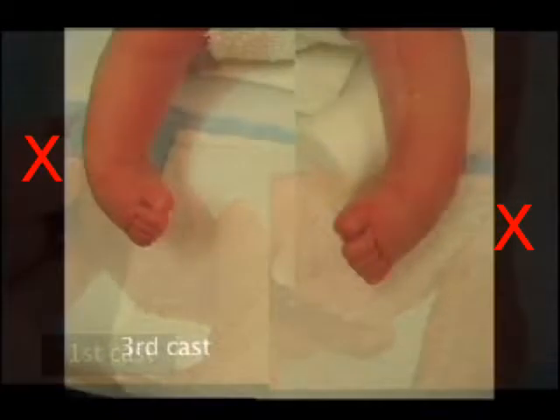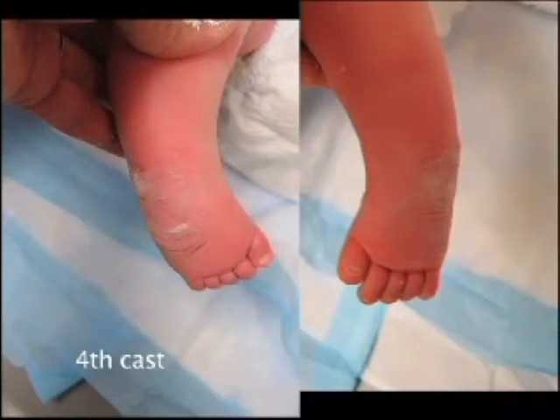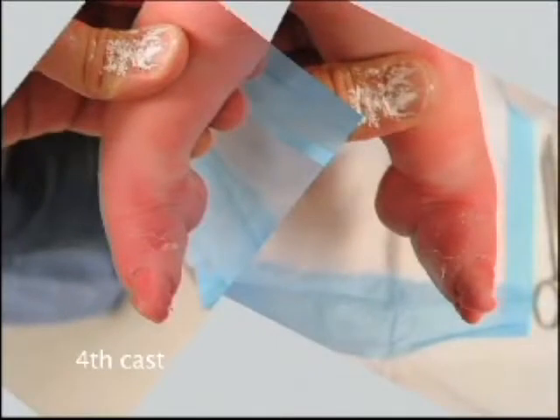A grave error. When the third cast was removed, a small fold of the skin over the base of the toes indicates that the foot slipped up inside the cast. In the fourth cast, the foot slipped up further, folding and damaging the skin, and caused the cavus to increase.